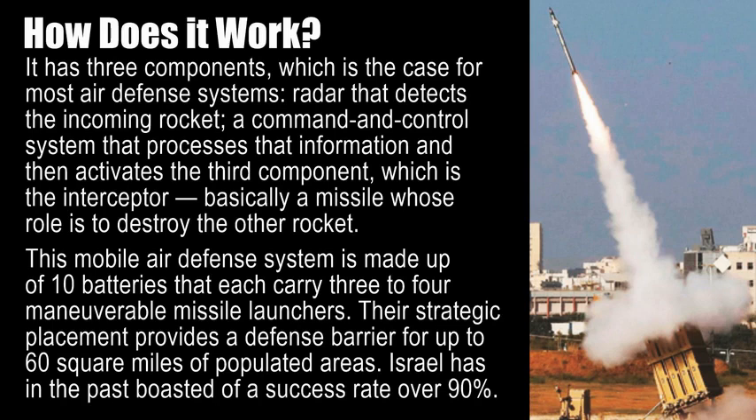How does it work? It has three components, which is the case for most air defense systems: radar that detects the incoming rocket, a command and control system that processes that information, and then activates the interceptor — basically a missile whose role is to destroy the other rocket. This mobile air defense system is made up of 10 batteries that each carry three to four maneuverable missile launchers. Their strategic placement provides a defense barrier for up to 60 square miles of populated areas. Israel has in the past boasted of a success rate over 90 percent.